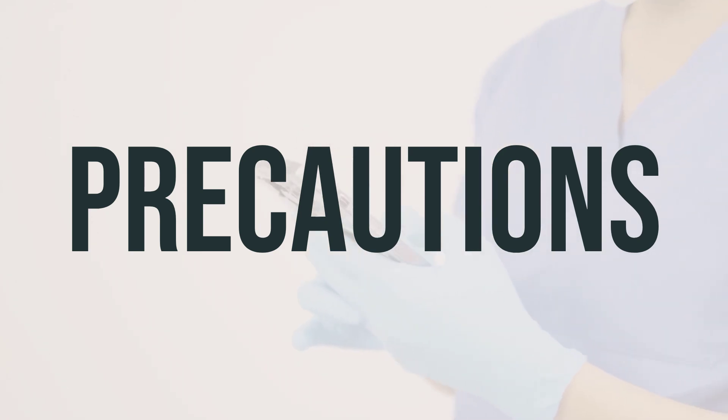EYLEA-HD may cause blurred vision, so it's important to avoid activities like driving or operating machinery until you are sure you can do so safely. If you are planning to have surgery, make sure to inform your doctor about all the medications you are using, including prescription drugs, non-prescription drugs, and herbal products.